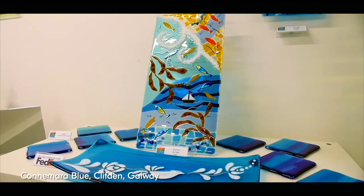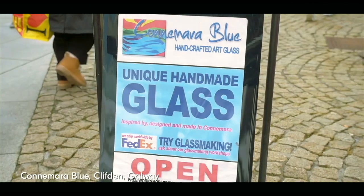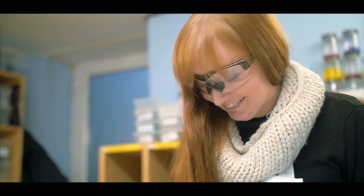In picturesque Clifton, Connemara, look out for Connemara Blue. Watch beautiful and original fused glass art being made right there in the workshop. Commission something to your own design or take a glassmaking workshop. The perfect rainy day activity.